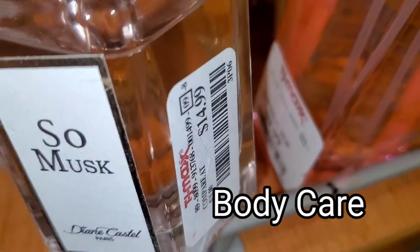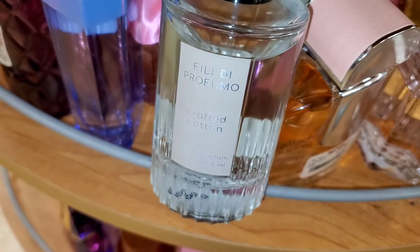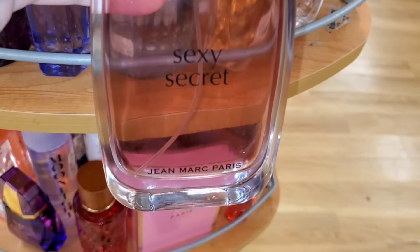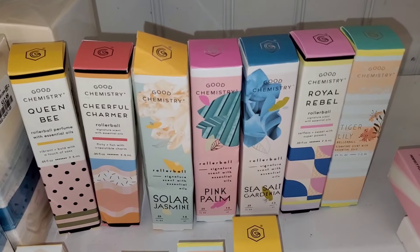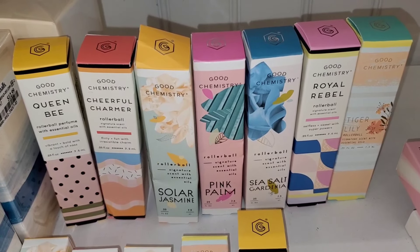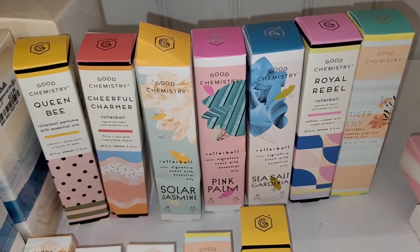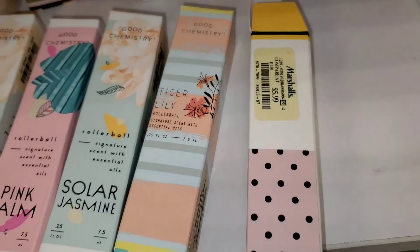For new body care, they had a So Musk perfume new there from a brand for $15, and another perfume I didn't recognize going for $17. They also had Sexy Secret by Jeanne Marc Paris with no price tag. A bunch of Good Chemistry perfume roller balls — Queen Bee, Cheerful Charmer, Solar Jasmine, Pink Palm, Tiger Lily, Sea Salt Gardenia, Royal Rebel — going for only $6 each.